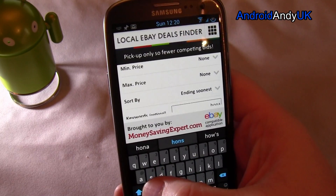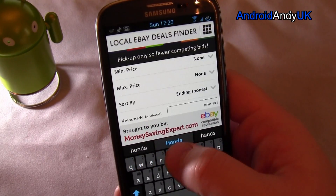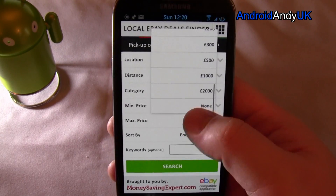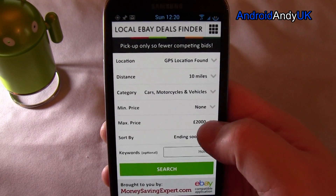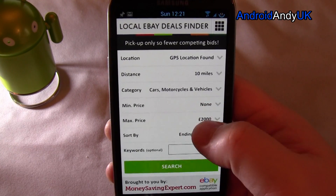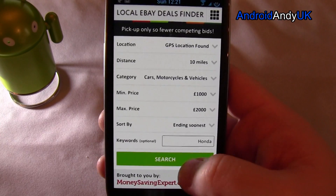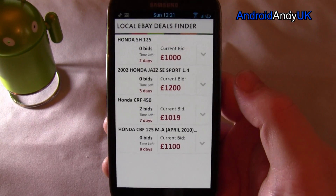So let's say I'm looking for a Honda. I'm not sure why I can't just type a value in — this seems a little odd to me. So let's say we're looking between £1,000 and £2,000: Hondas within 10 miles of me on eBay.